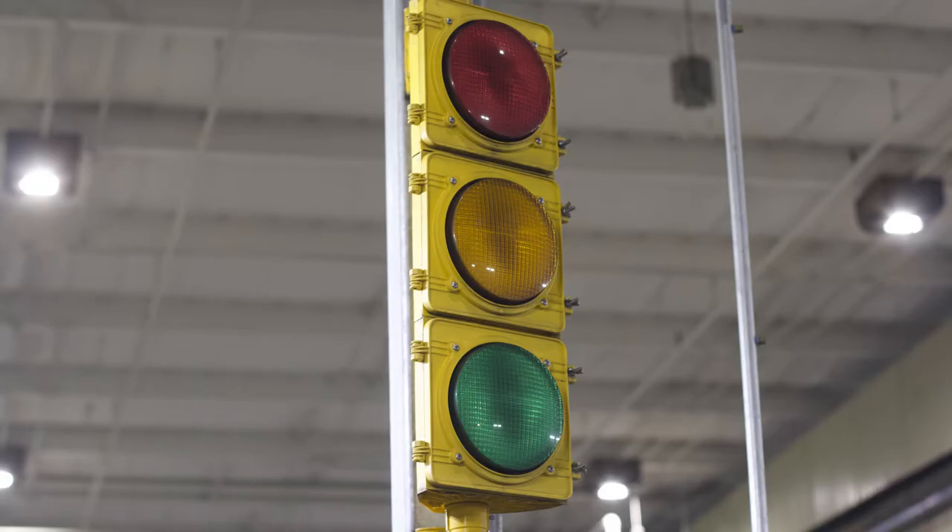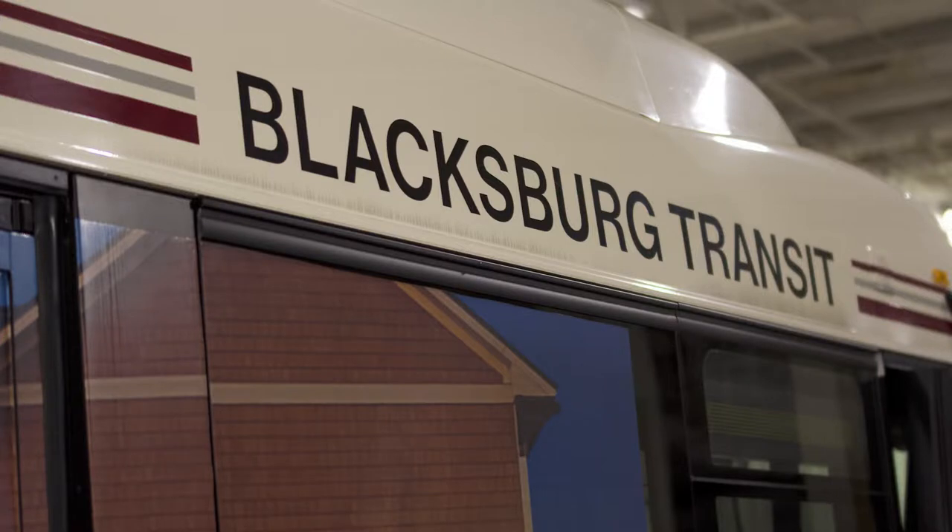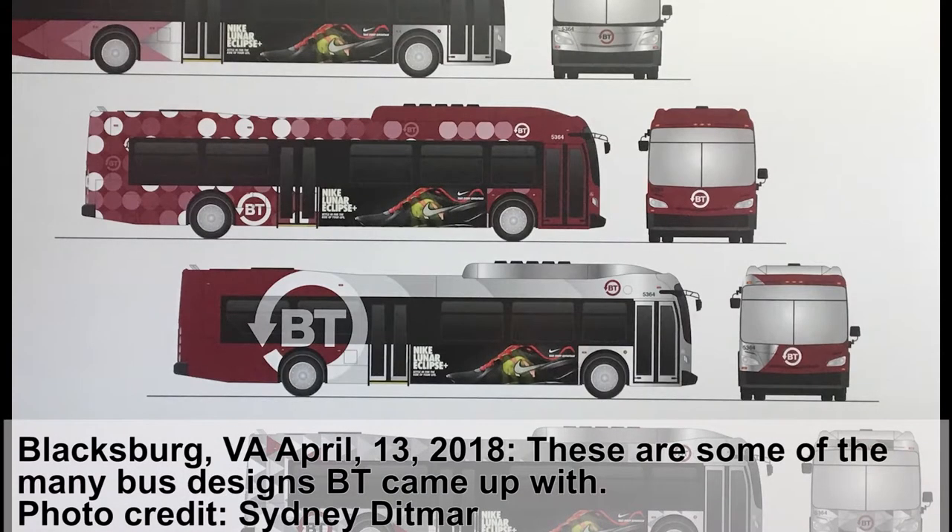Along with these new buses, we will also be seeing new designs. The more we looked at it, the more we felt our existing color scheme — the cream with horizontal stripes — was very antiquated. We've had it for a good 30 years, so it's time for a change. They initially came up with five or six different concepts, some wild designs — polka dots, triangles, lots of them.